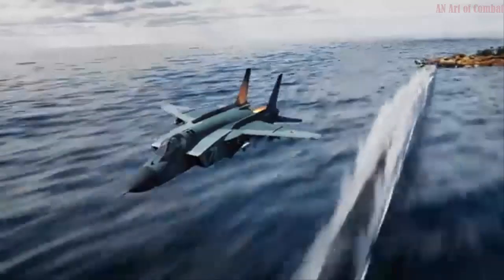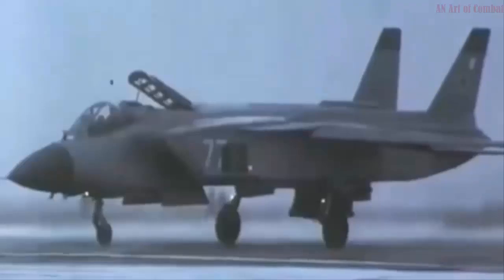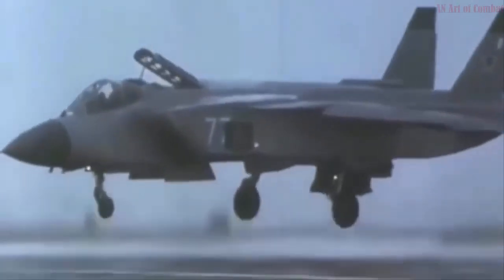After this record-setting flight, the new plane received the Yak-141 designation. In 1991, two prototype aircraft performed their first vertical landing on the Baku, later renamed Admiral Gorshkov, a Kiev-class light aircraft carrier. The Yak-141 was intended both for naval aviation and the air force, with the primary user being the Soviet Navy.